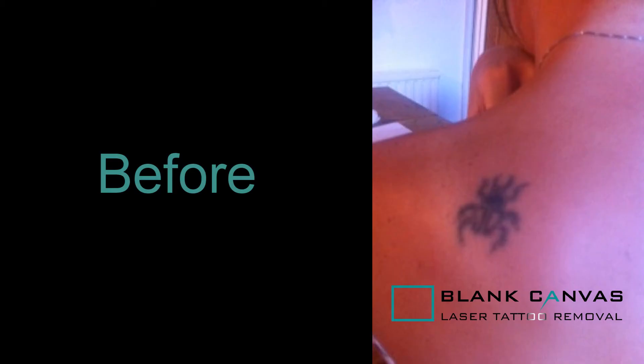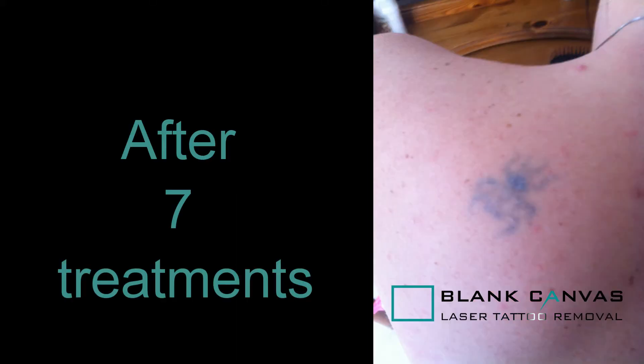The number of treatments required to get rid of or fade your tattoo completely depends on a lot of variants. It depends on the colour of the tattoo, the age of the tattoo, and whether the tattoo was done by an amateur or by a professional. On average, you're looking at between five and ten sessions.